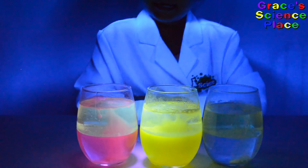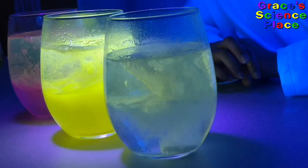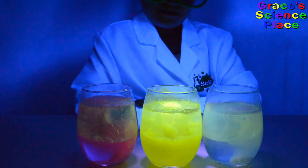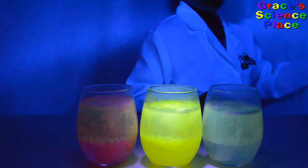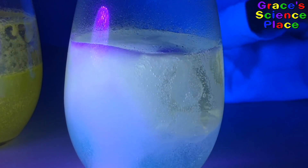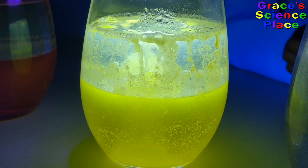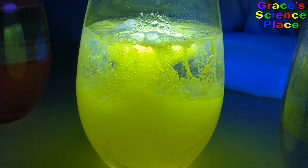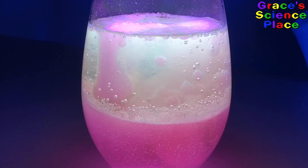We have some lava lamps now. It's like a lamp with lava. Look at how cool! This is a closer look at the Tonic Water's Lava Lamp. This is the Vitamin B Lamp. If you look really close, it looks like it's raining. This is the lamp with Rhodamine B.